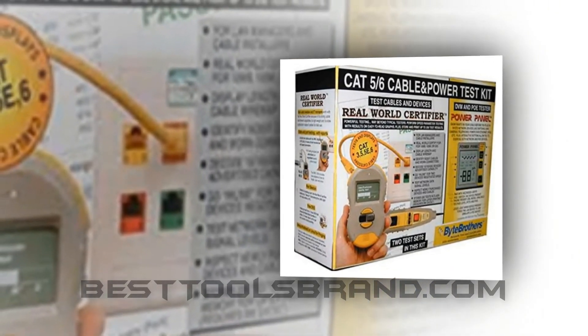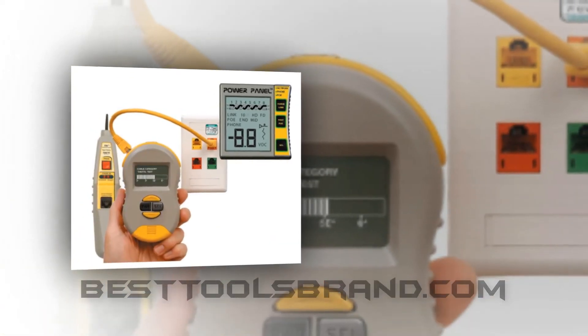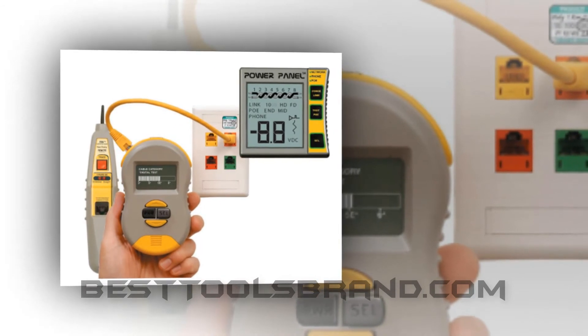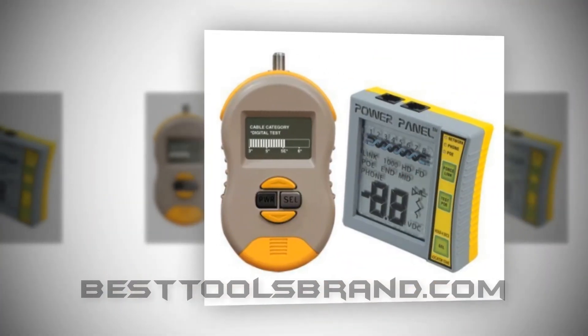Key Benefits: Cable Quality Confirmation, Cable Speeds Testing, Network Checking, Report Export Facility, Control Power Pass and Measurement, and Compatible with Megabyte and Gigabyte Networks.